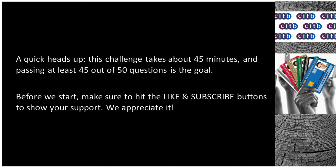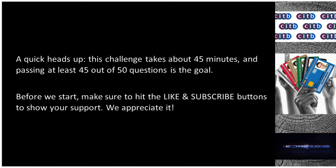Just a heads up: the actual test will take 45 minutes, and the aim is to answer at least 45 out of the 50 questions correctly. Before we dive in, don't forget to hit the like and subscribe buttons to show your support. We really appreciate it.